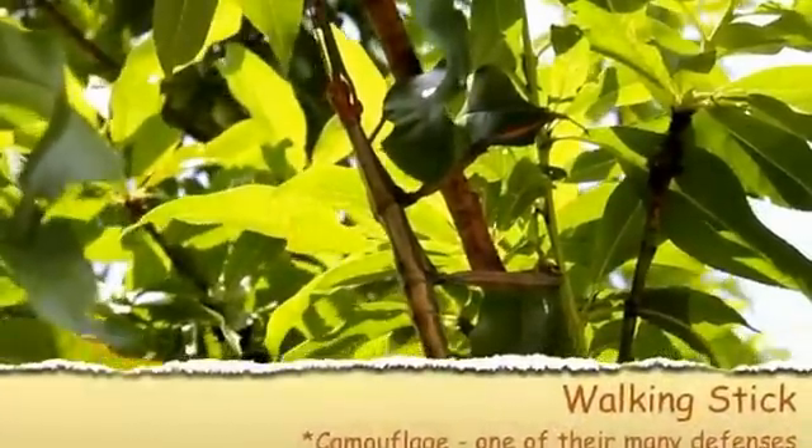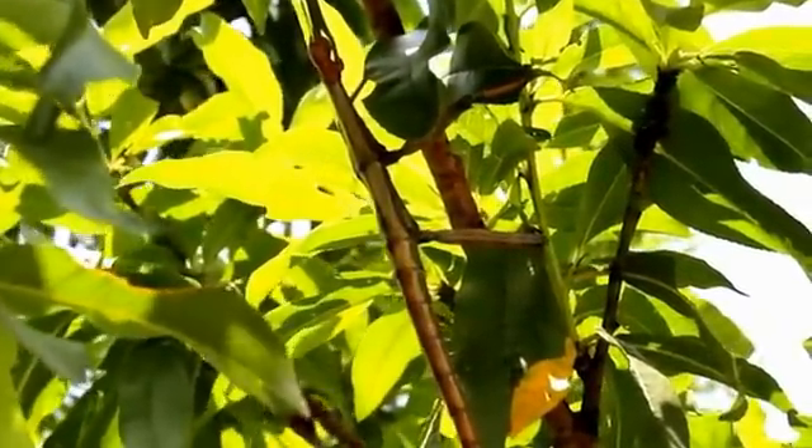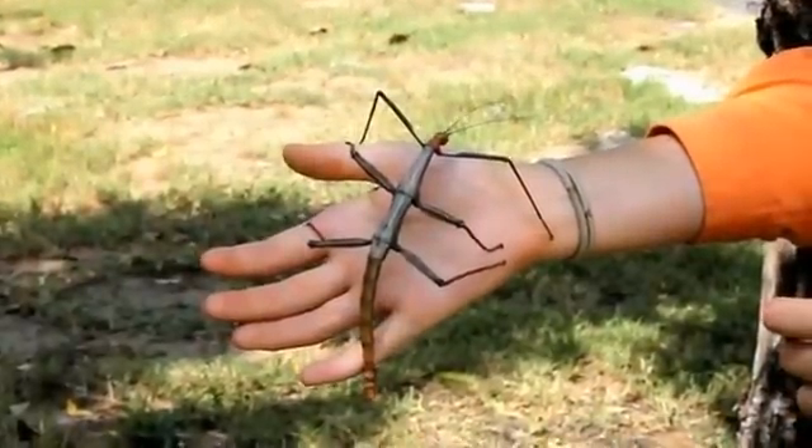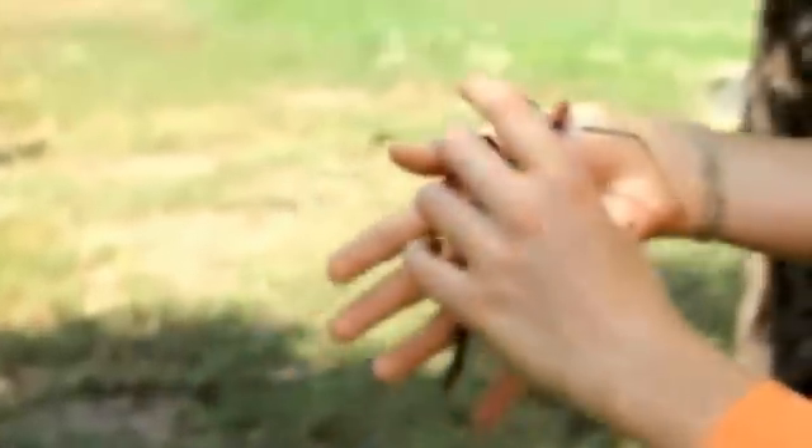Look closely — walking sticks are pros at camouflage. They look exactly like sticks. We're in Texas, where the longest insects in the U.S. live. This species grows to be almost 7 inches.